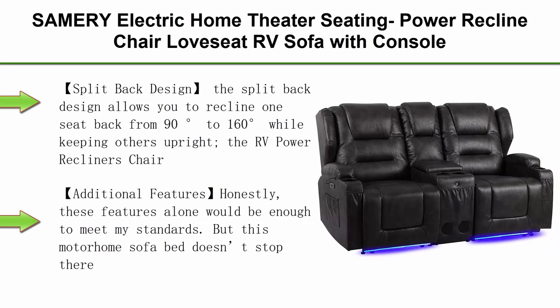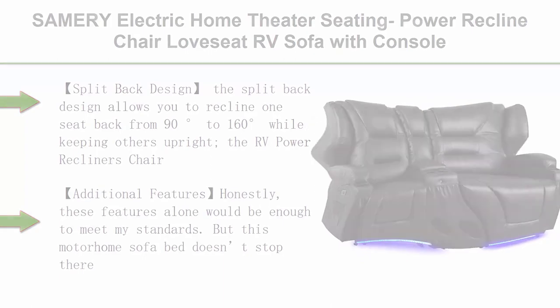Top 6: Same Re Electric Home Theater Seating — power recline chair love seat RV sofa with console, 67 inches double recliner two-seater RV couch with storage, USB charging, lighting, and cup holders for living room.